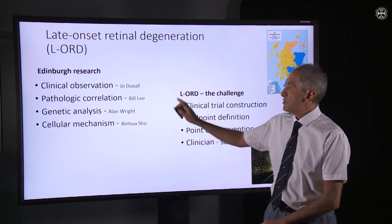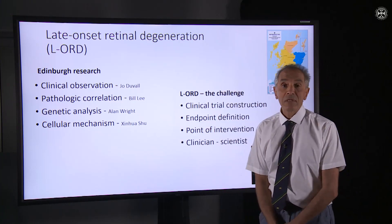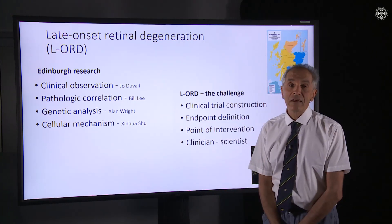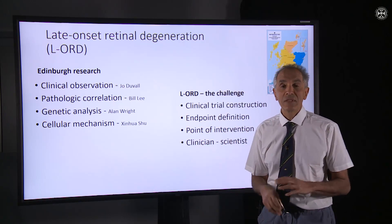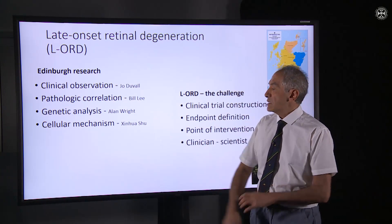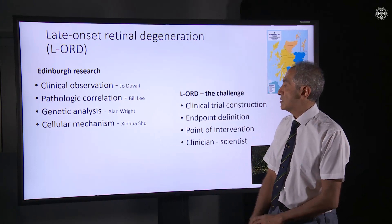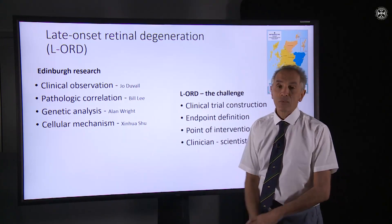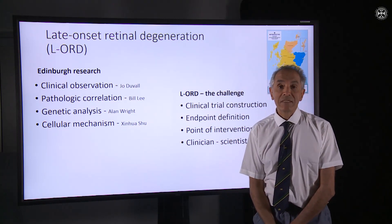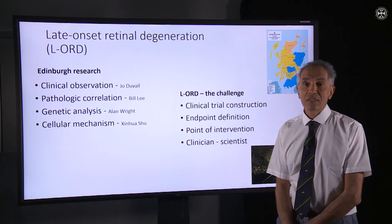The first clinical observations were made by Joe Duval, who was an ophthalmologist here, working together with Bill Lee, an ocular pathologist in Glasgow, in defining the typical changes that occur within the eye of individuals with LORD. Alan Wright led the research team that first described the gene mutation, and he worked with a colleague who now works in Glasgow, who uncovered some of the basic cell mechanisms whereby this particular mutation causes sight loss.